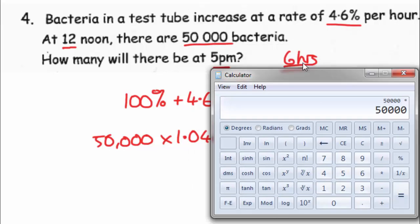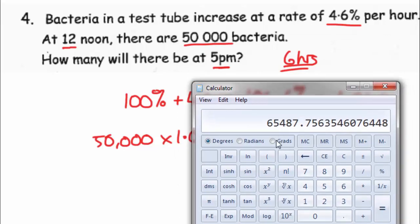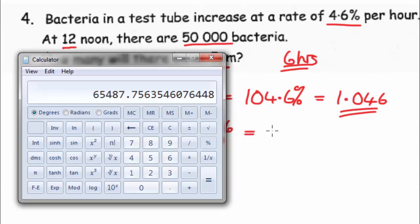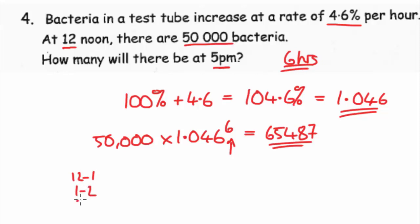So that's 50,000 times 1.046 to the exponent 6. Actually, counting from 12 to 1, 1 to 2, 2 to 3, 3 to 4, and 4 to 5 — that's only 5 intervals, so it should actually be to the power of 5. Just rerun this through the calculator and put that to the power of 5.